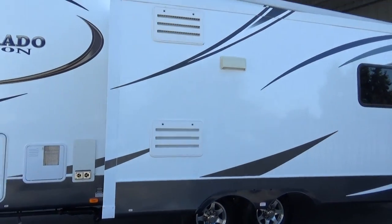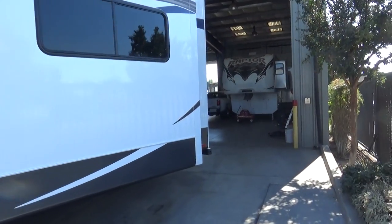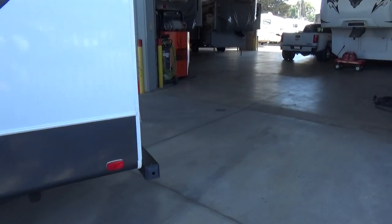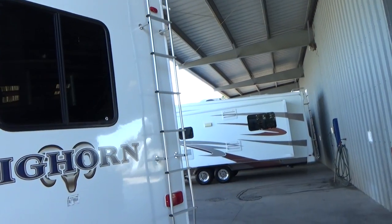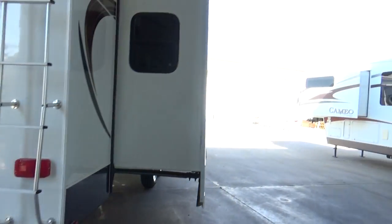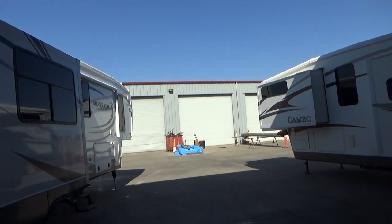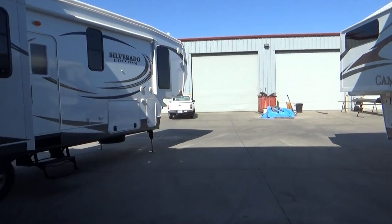10 gallon hot water heater. As we walk around, it is a triple slide rear living floor plan with rear power jacks. There's your back window — as we go in, there's a TV in front of it, but it does motorize down. 50 amp service, rear hitch. The awning is like brand new when it's out, lots of windows, very modern and bright.